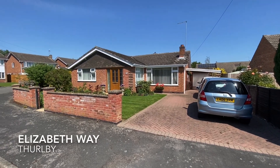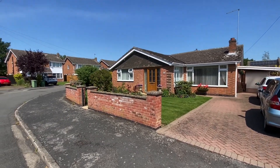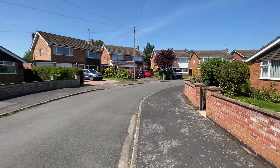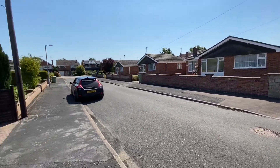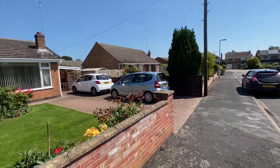Welcome to Elizabeth Way, a quiet street in the charming village of Thirlby, home to this extremely well-presented detached three-bedroom bungalow offering an abundance of accommodation.